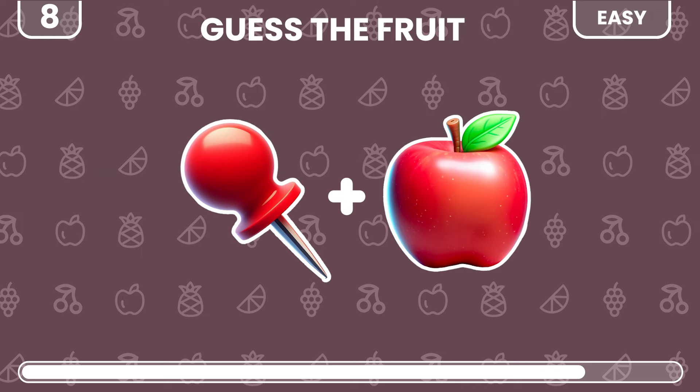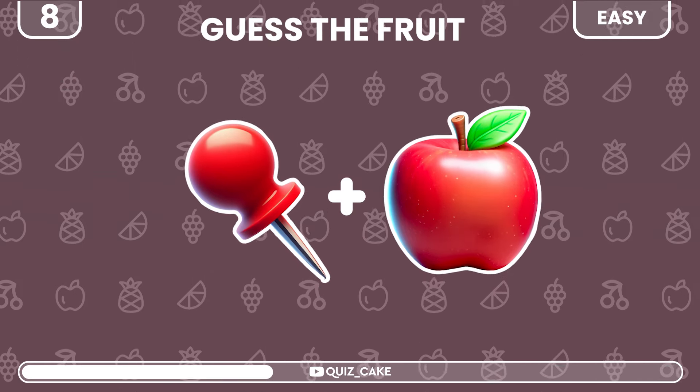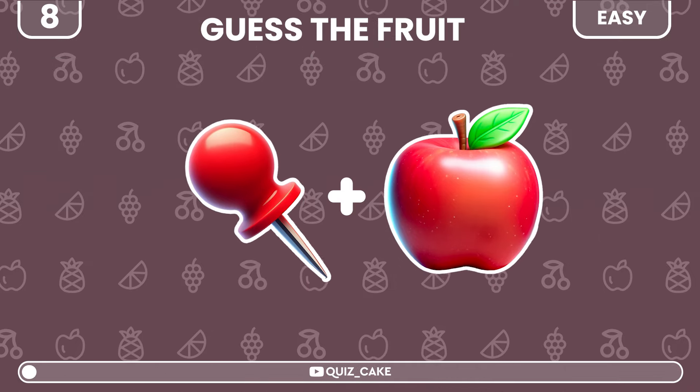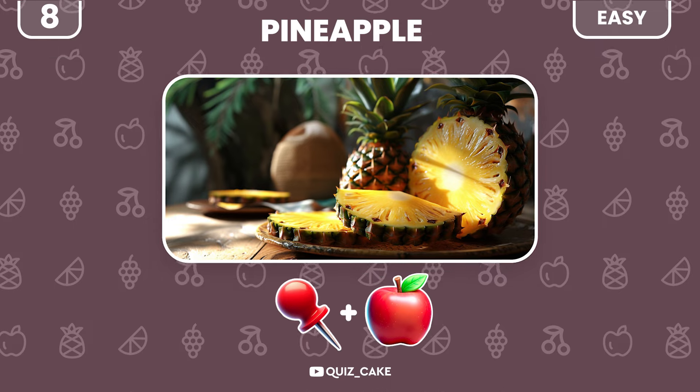What about this one? This is pineapple — a tropical delight.